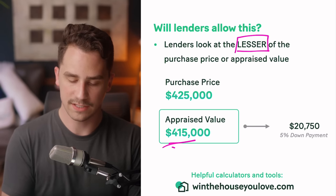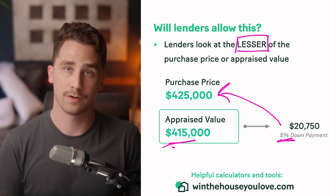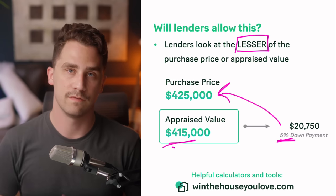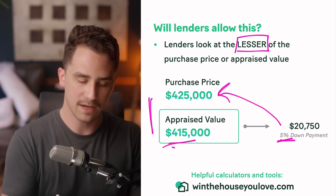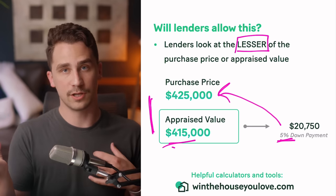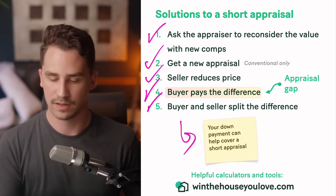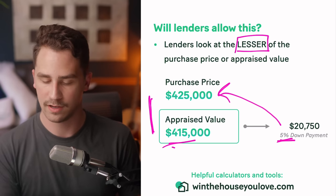Your down payment is going to be based on the lower appraised value. If you were initially putting 5% down on the purchase price, that 5% is actually going to be based on the appraised value. So on a $415,000 appraised value, the down payment is $20,750. That sounds like our down payment went down — great — but we still have to make up the difference, because we're under contract to purchase for $425,000 but the appraised value is only $415,000. The lender's loan plus our down payment equals $415,000 — we can give that to the seller, but the seller still needs $425,000.